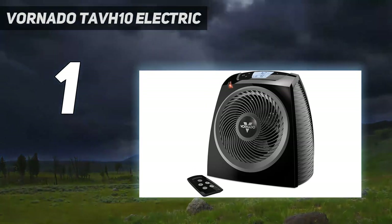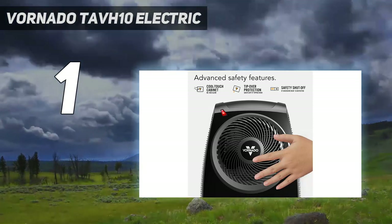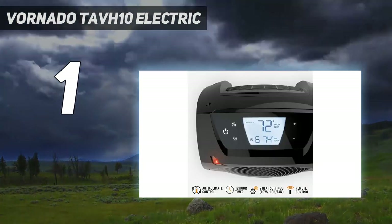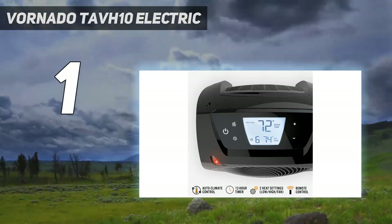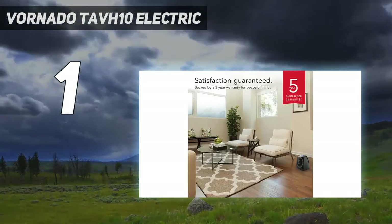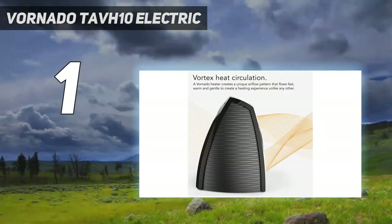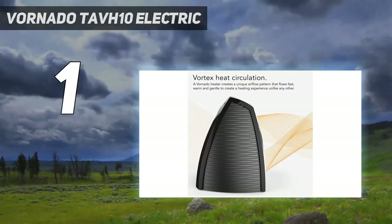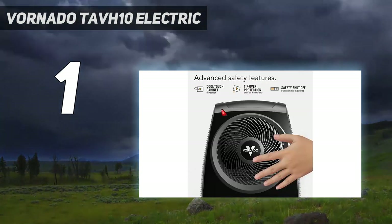Many testers give props to the space heater for being quiet despite its powerful heating abilities. Along with the typical safety features, the digital display counts down to exhaust any remaining heat — this timer ensures you don't touch the device or move it before it actually shuts off. In short, expect super quick heating and a fairly decent distribution of heat across a room.